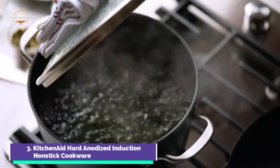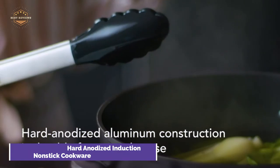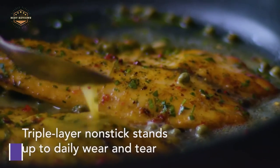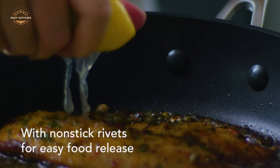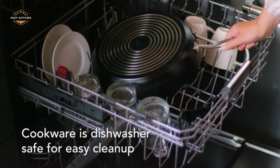Tempered glass lids retain heat and allow you to get the best flavor from each ingredient. For a secure hold during cooking, extra-wide handles are available on the stockpot lids. Induction-compatible pots and pans are oven-safe to 350°F. Lids are dishwasher-safe for easy cleaning.